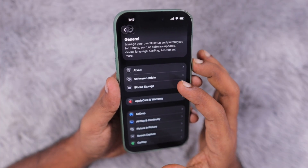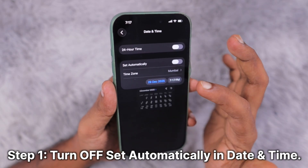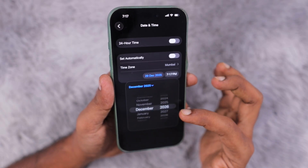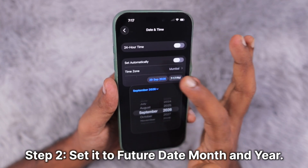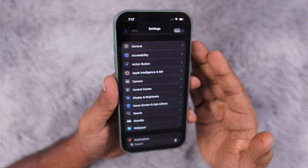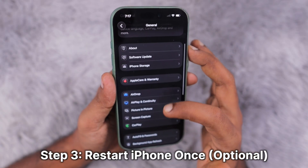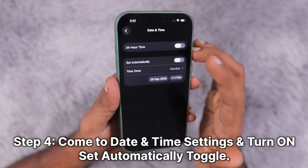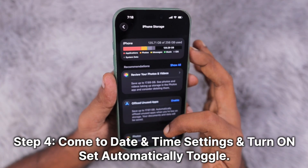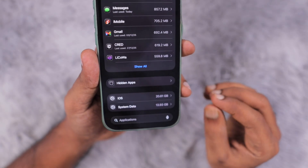In the Settings app, go to General, then navigate to Date & Time. Turn off 'Set Automatically' and adjust the date to somewhere in the future — about one year ahead, or just two or three months difference. Then come back to Settings, perform a restart of your iPhone, and navigate back to Settings > General > Date & Time and set it to automatic again. This will clear out any cache and temporary files stored in the system data storage.